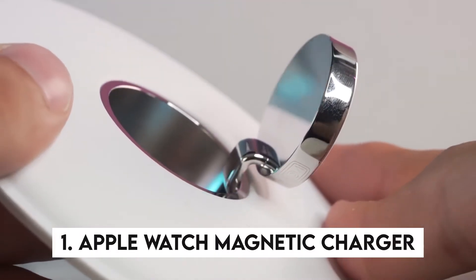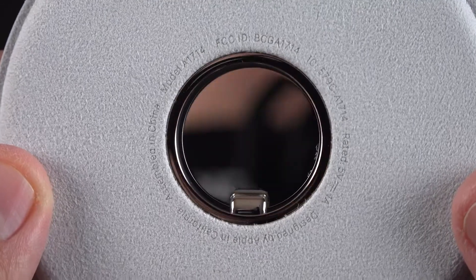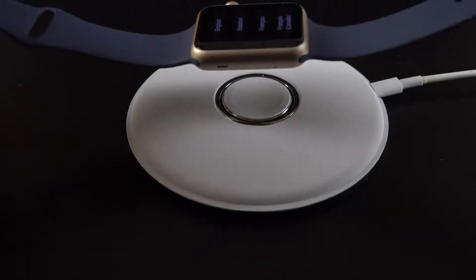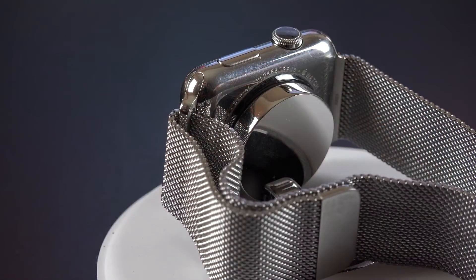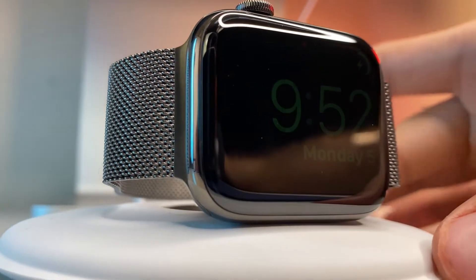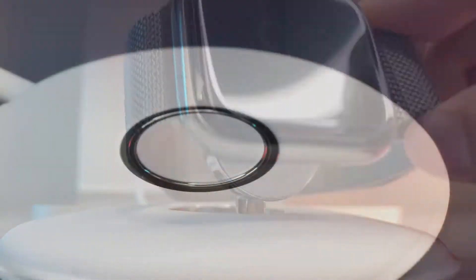1. Apple Watch Magnetic Charger. This is something that every Apple Watch owner should look into. We found the tiniest magnetic charger that doesn't need to be plugged in. It connects through USB to your laptop or power bank. The magnet is really powerful. This charger also comes with a lovely cap that protects the connector from dust and debris, and it's wonderfully portable.